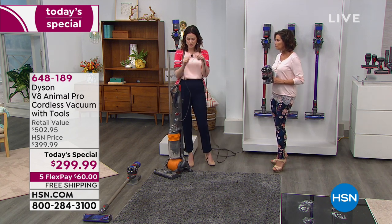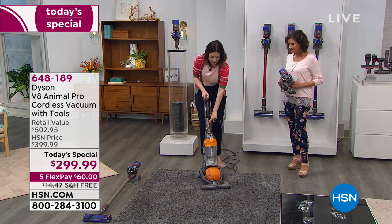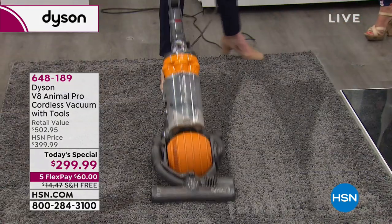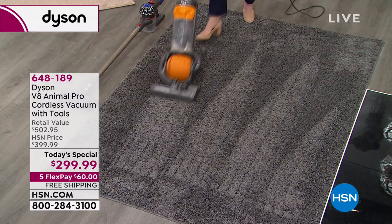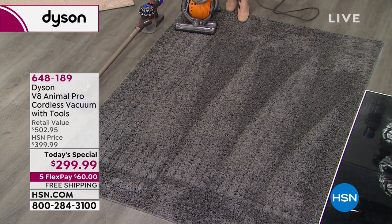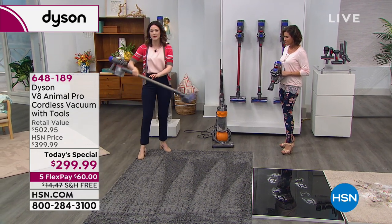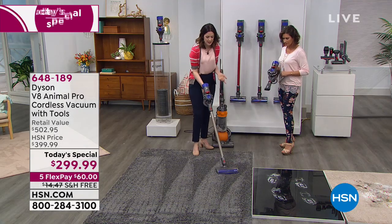Everyone believes the power is in the cord, so I'm going to show you. I'll clean this carpet with our older corded machine first — it's one that truly set a new standard when it was released. It's still getting the lines. You can see the bin is collecting the dirt. And then I'll follow the exact same lines with the Dyson V8, starting with an empty bin. It is so much quieter.